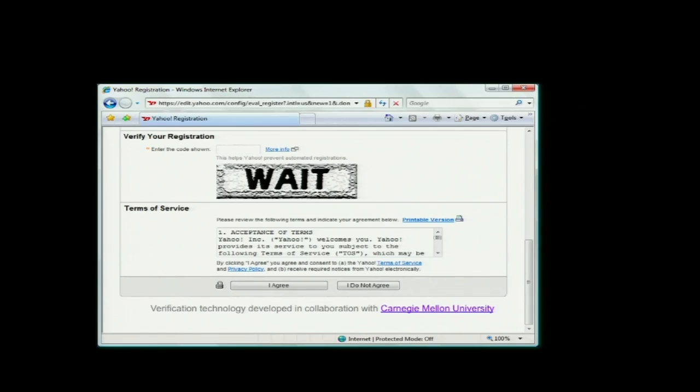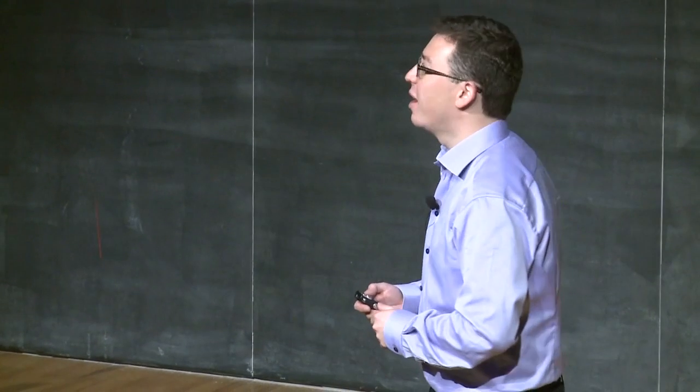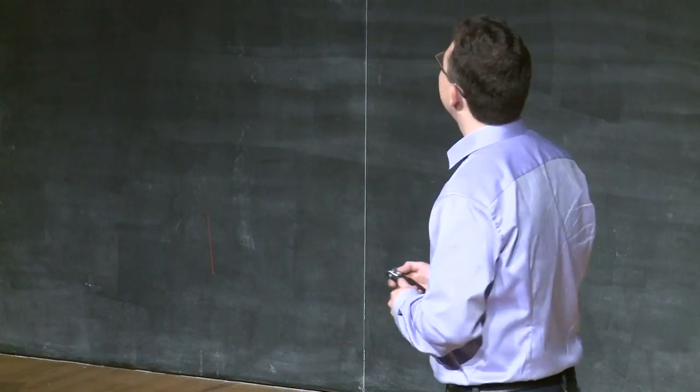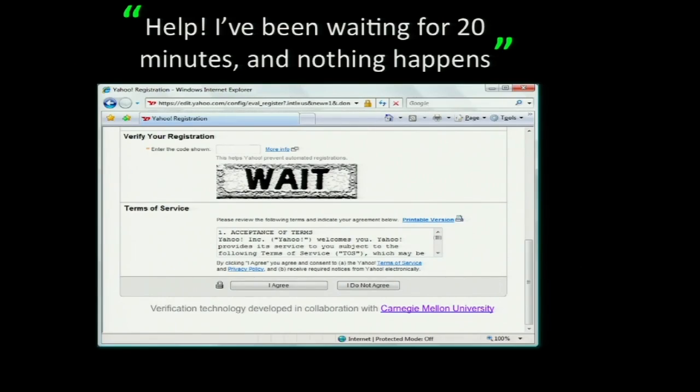CAPTCHAs are used all over the internet, and since they're used so often, a lot of times the precise sequence of random characters shown to the user is not so fortunate. This is an example from the Yahoo registration page. The random characters that happened to be shown to the user were W-A-I-T, which of course spell a word. But the best part is the message that the Yahoo help desk got about 20 minutes later.